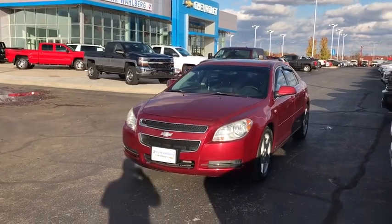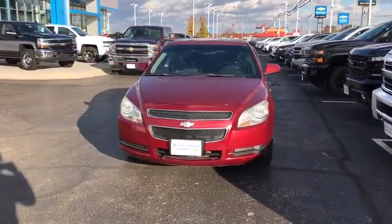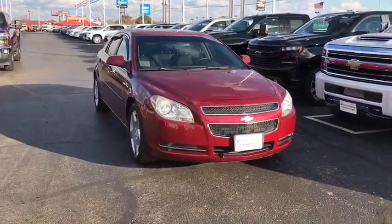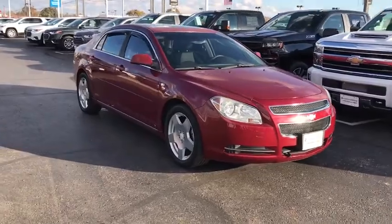A 2008 Chevrolet Malibu — a combination of performance and fuel economy. The Malibu is a great commuting car. This vehicle has less than 135,000 miles.